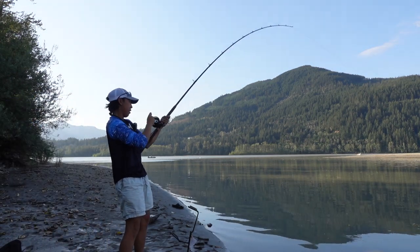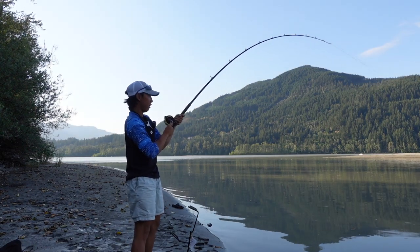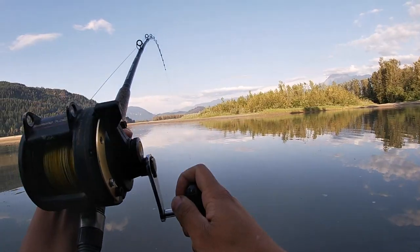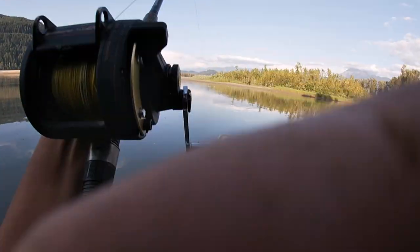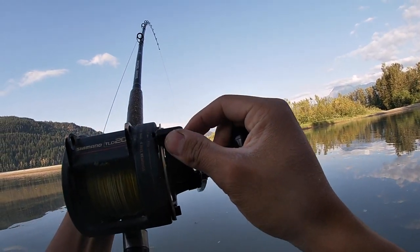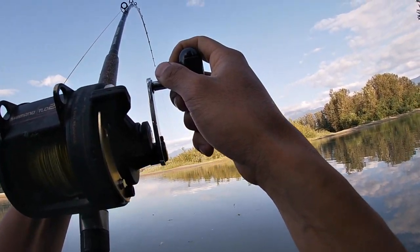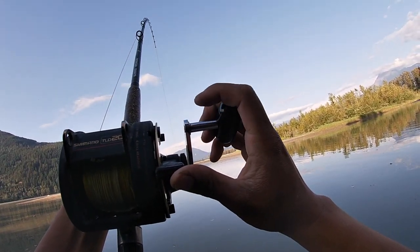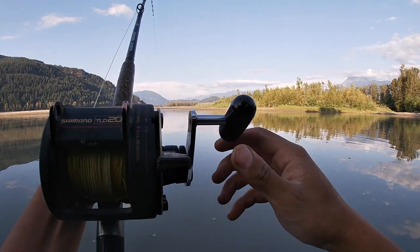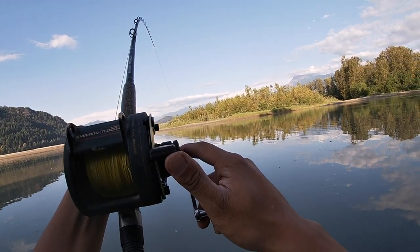Fish on, baby! My camera just died — gotta rock the GoPro. Oh, it's a nice one! I'm guessing four feet. Nice fighter. Of course my camera dies — I'm so glad I got it on.